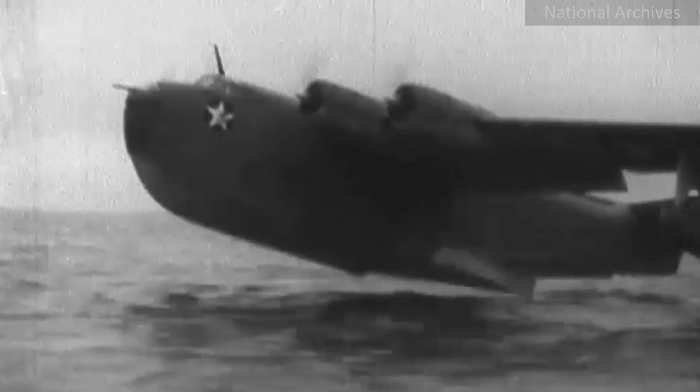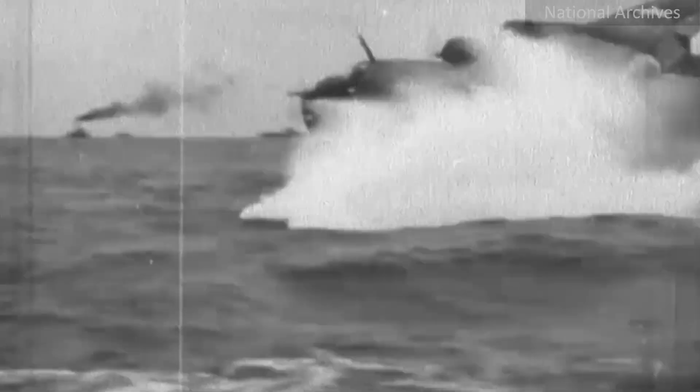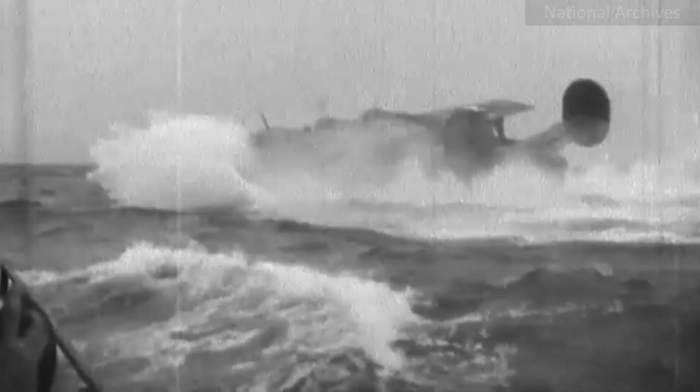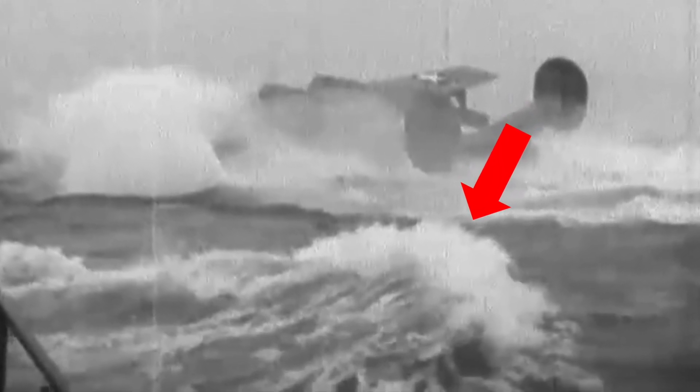This footage obtained from the U.S. National Archives shows this Martin PBM Mariner attempting to land off the Kwajalein Atoll during World War II. The seas are easily 3 to 5 feet, possibly more. Let's take a closer look.